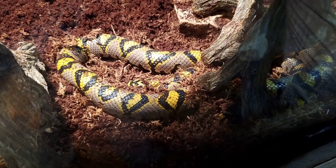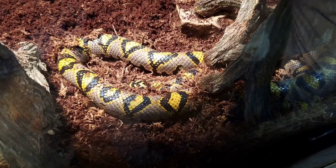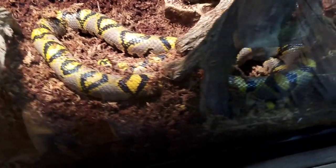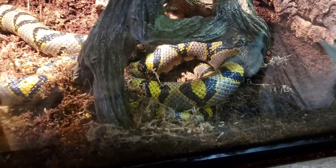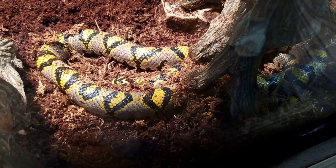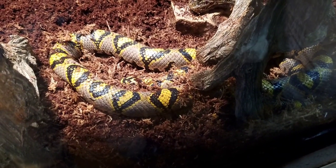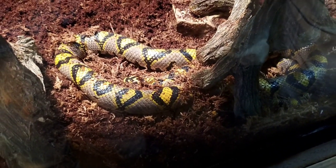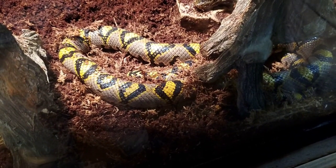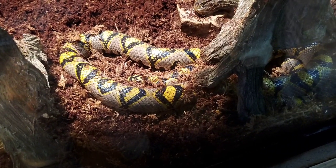Does he have a name? He doesn't really have an official name. We call him Tangle because he often rests kind of tangled up with himself, as you can see he's doing right now, but it's not really an official name — just kind of a pet name we have for him. He's very calm and seems pretty happy in his environment, and he's very striking to look at, so people really like seeing him.